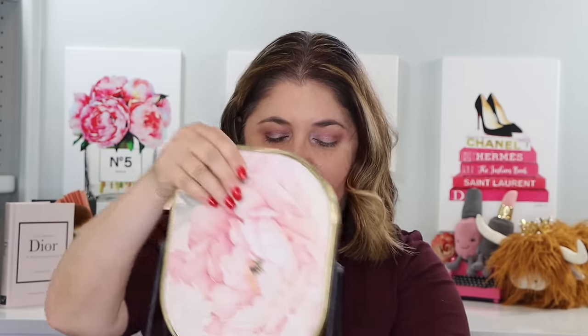We are four hours into the wear test. I have powdered this side of the face and the T-zone, and my T-zone is not shiny at all. The product is staying beautifully here and under the eyes. That was just a quick check-in — we'll do a nice full one at the end.